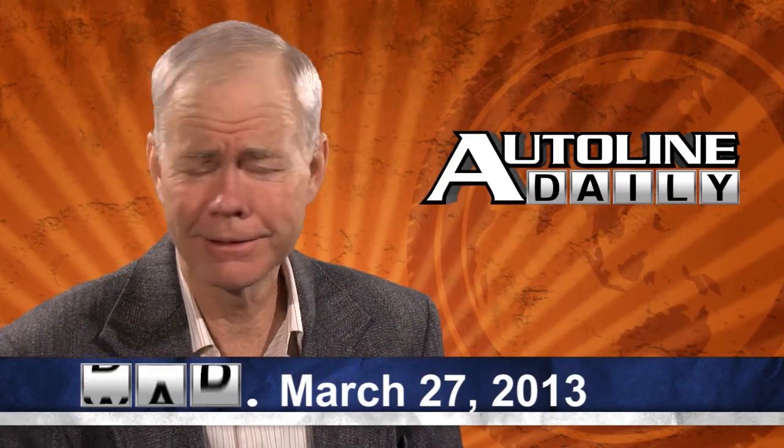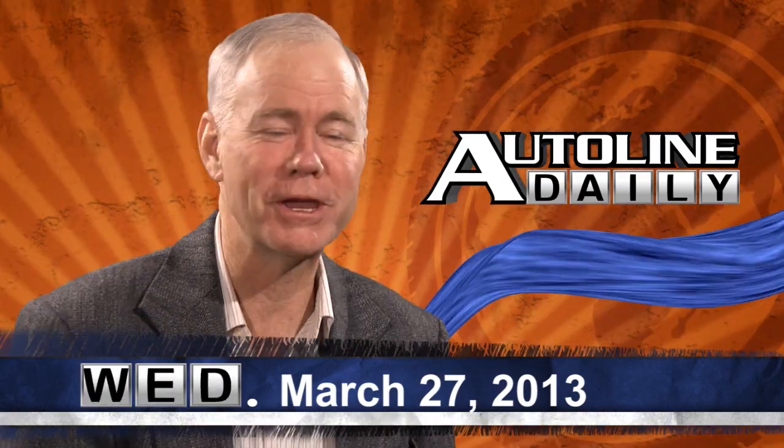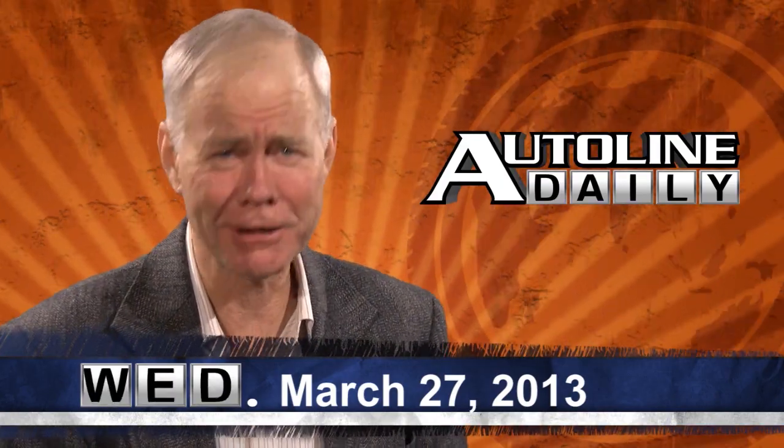Welcome to Auto Line Daily. We're already midway through the work week, and today we are in a New York state of mind because there's lots of news coming from the New York Auto Show.